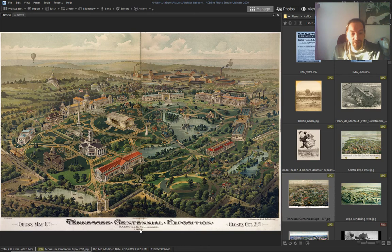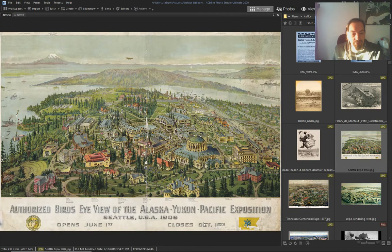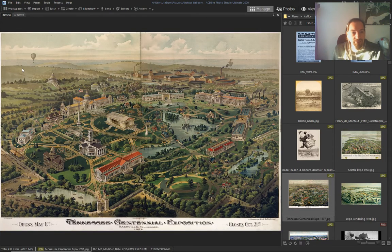Centennial Exposition — 1897, this one was 1909 — another airship.